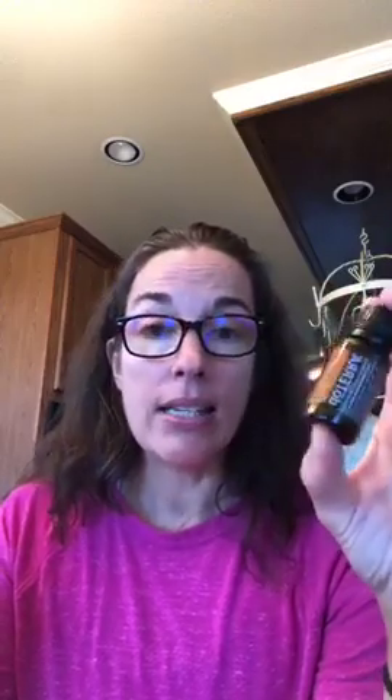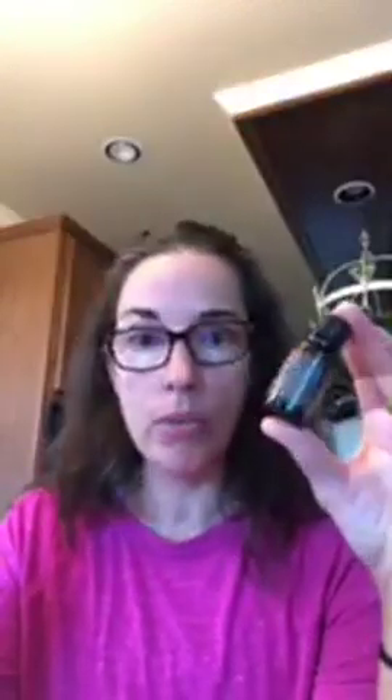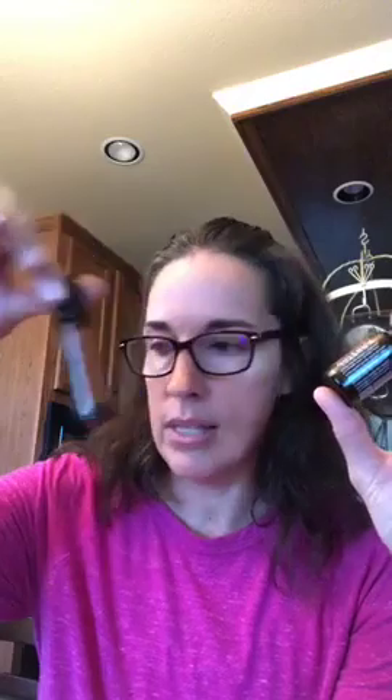The first one is frankincense, and frankincense is considered the king of oils — 'when in doubt, bring frankincense out.' I use it to put on my mom's back for her moles, which are really bothering her, along with deep blue rub. I also have a frankincense touch that I use on a mole on my thigh.